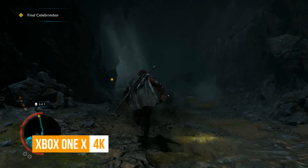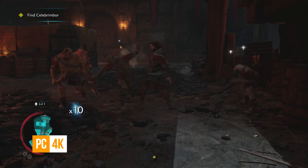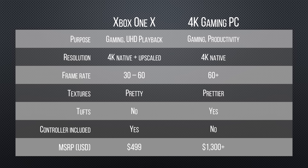Shadow of War meanwhile shows that while the Xbox port does a really good job of delivering solid visual clarity at 4K, the PC version unsurprisingly has the capability of showing more detail and using higher resolution textures — and as we'll see shortly, it can do this while maintaining a much smoother frame rate. Though at this kind of total system price difference, more detailed grass is a pretty tough sell.